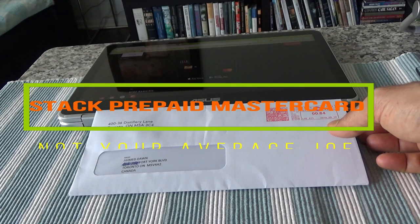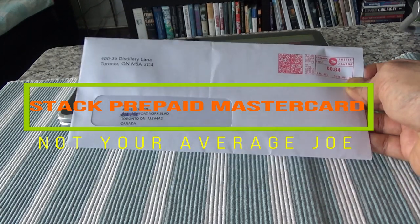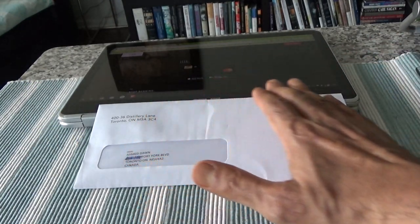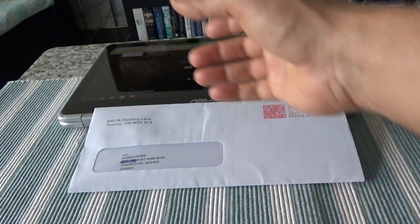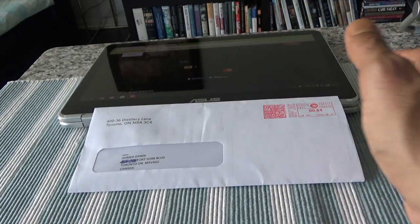Hello everyone, I have my Stack prepaid MasterCard in this envelope and I'll be unboxing the credit card very shortly. Once I'm done with the unboxing, I'll talk about some features and benefits this card offers, and for that I'll take you to the Stack website which is ready on my computer.